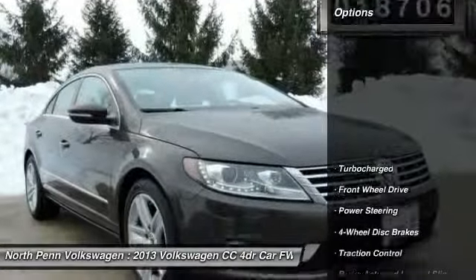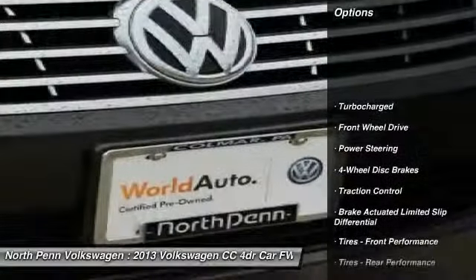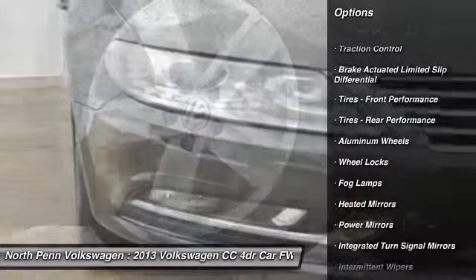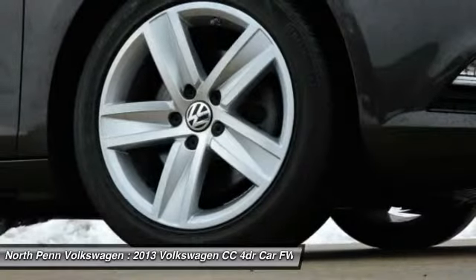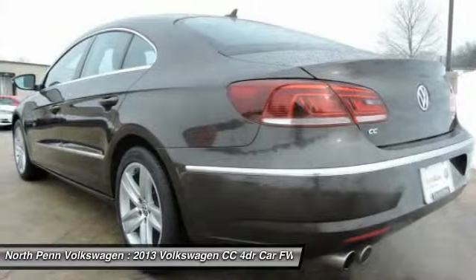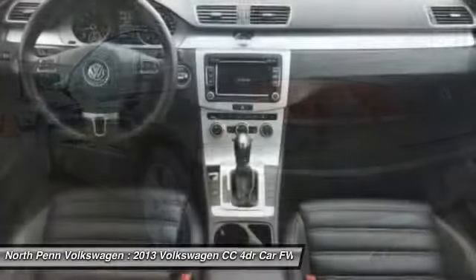Here are some of this vehicle's great options: anti-lock braking system, stability control, traction control, power passenger seat, steering wheel audio controls, keyless entry, leather-wrapped steering wheel, Bluetooth, driver airbag, and power steering.